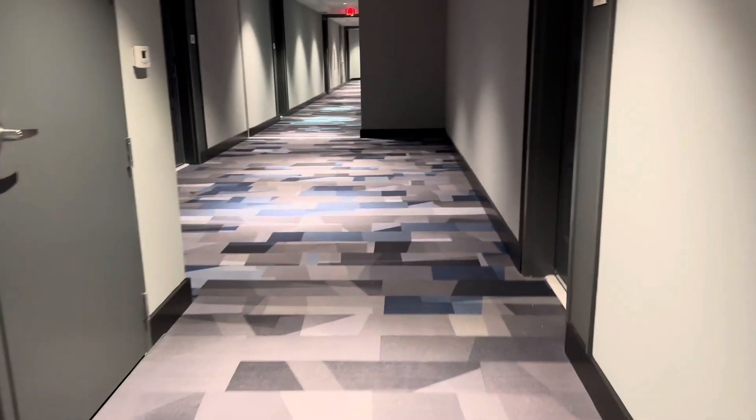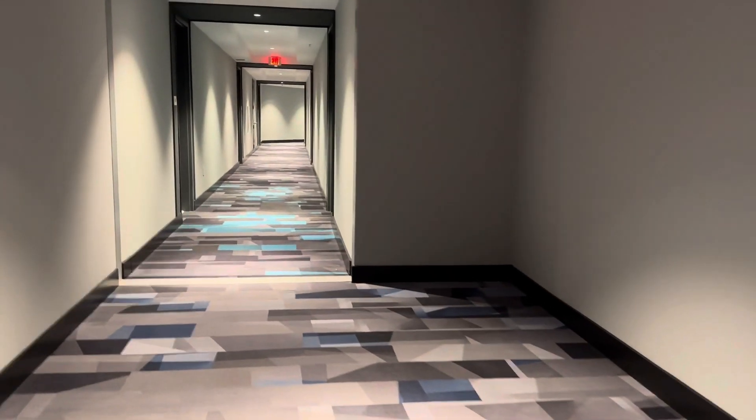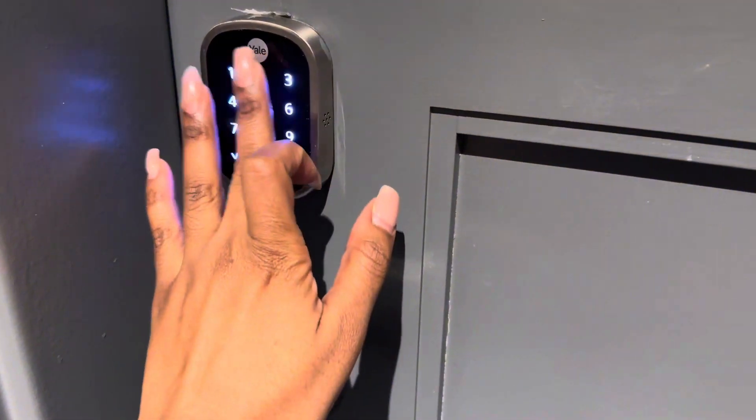On the way to my apartment now. Like I said, I live literally in the back so I get my steps in every day. Here I have a keyless entry — we do not have keys here, we put in a code.